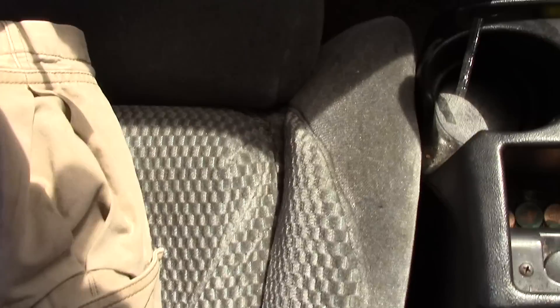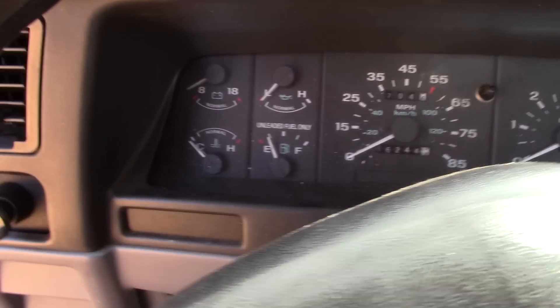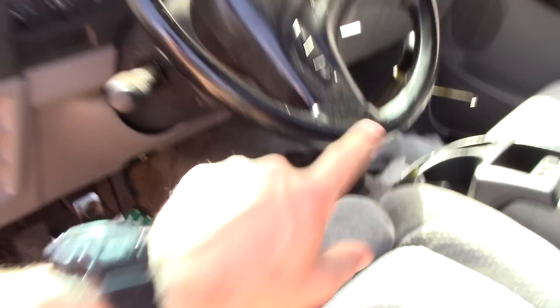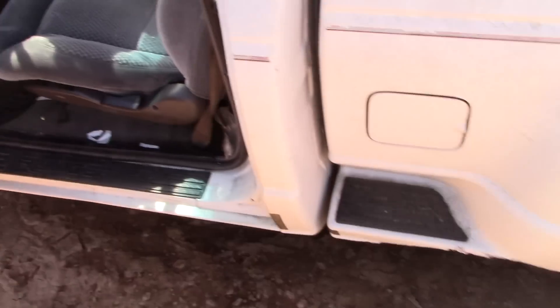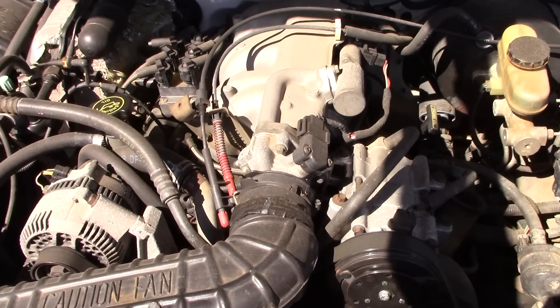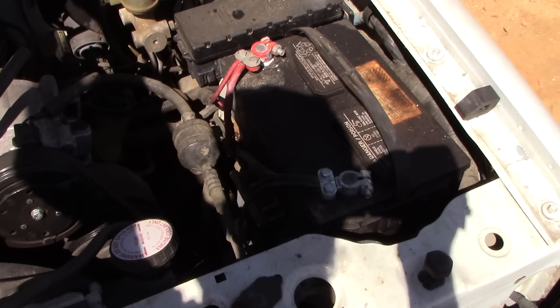The dash isn't busted up, the seats aren't all torn up, and the carpet's in pretty good shape. I'd say probably 166,000 miles just for the sheer condition of the inside. So we've got a five-speed manual, two-wheel drive, short bed stepside, and the 4.0 pushrod V6 — not the terrible overhead cam, three-timing-chain, stupid-designed engine.